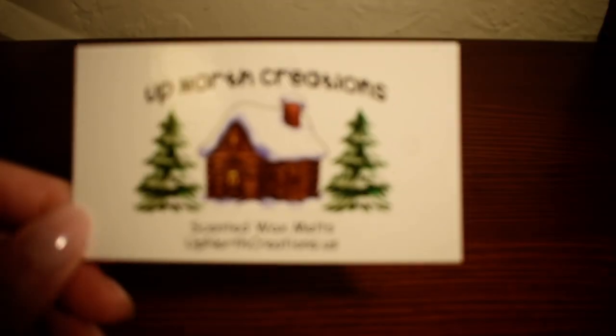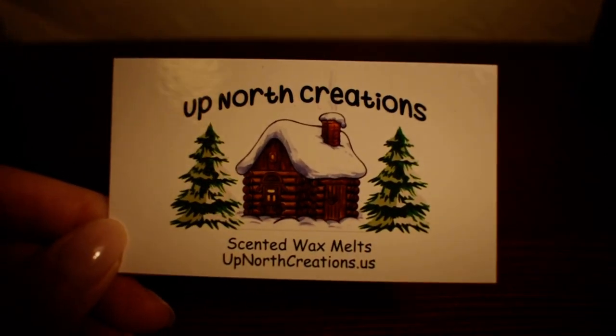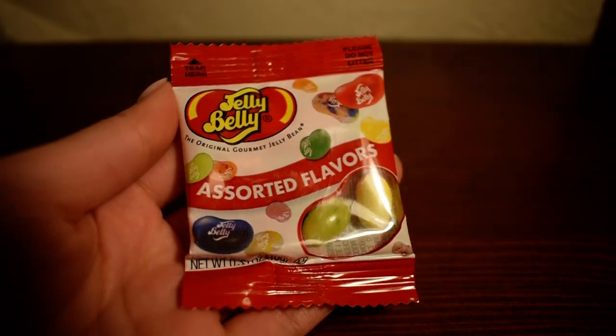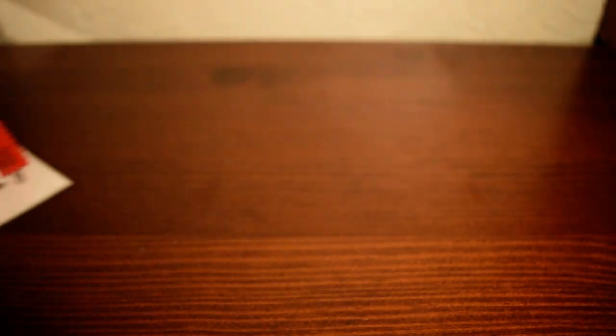Or was it 40% off? I forgot which one it was, but yeah, it was basically a huge discount. I'm like, alright, I guess I have to try them now. So here is their card — it says Up North Creations and has a cute little house cabin sort of thing, and it's snowy. She did include a pack of small jelly beans with the order, which is really nice. She gave me four samples, which is really generous, so thank you so much.